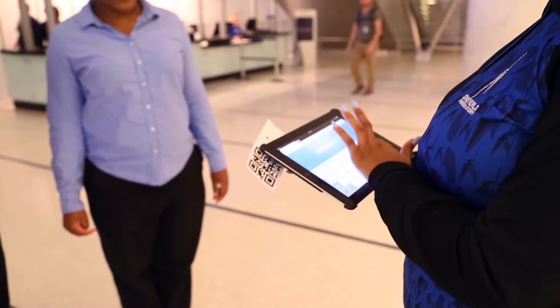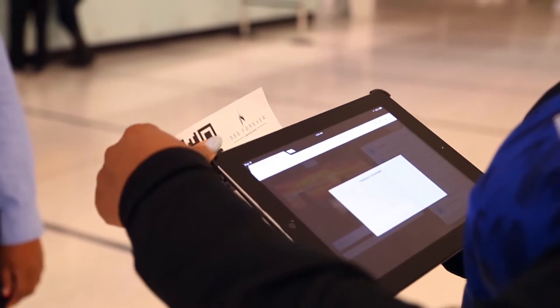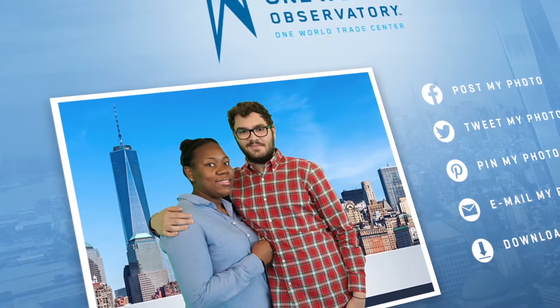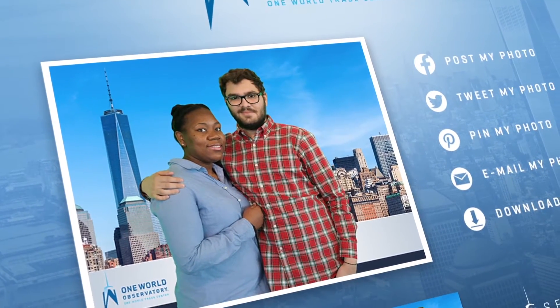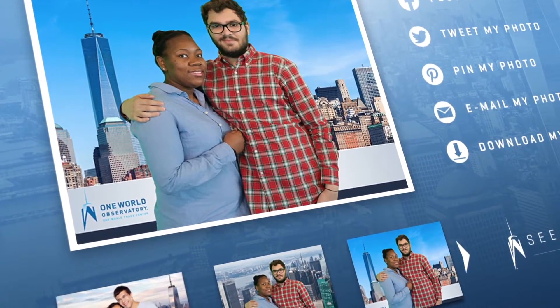As visitors complete their tour, they arrive at the photo sales counter where an attendant scans the guest's ticket on an iPad. The attendant then guides them to the review and purchase process. Using the intuitive interface, the guests can build their souvenir photograph with an array of background choices, angles, and crops.